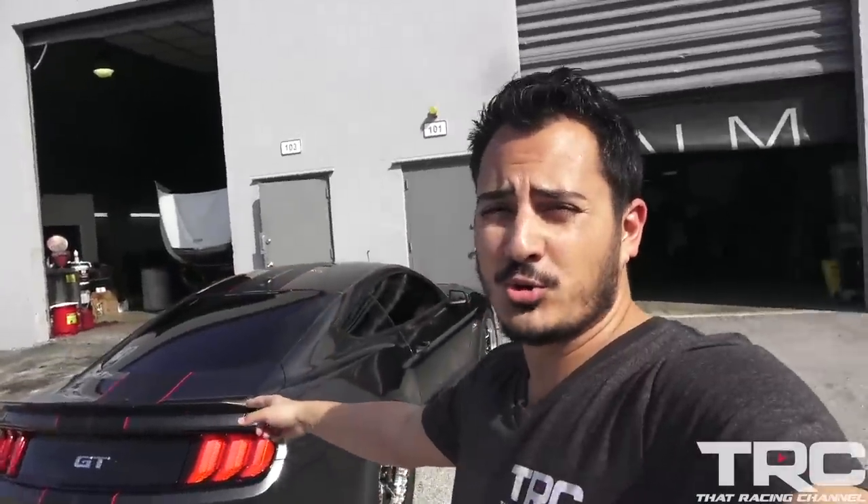All right guys, we've had an incredible day — some of the sickest street car Mustangs we've seen: incredible thousand horsepower sleepers, a brand new GT500, a mega sleeper that's been running eights on street tires. All of them pull like crazy, they all drive like stock. Incredible day, guys.